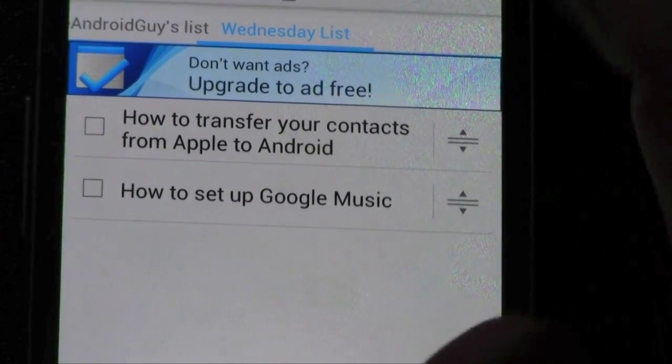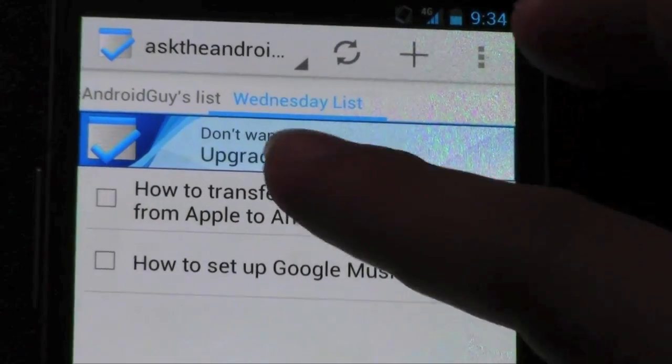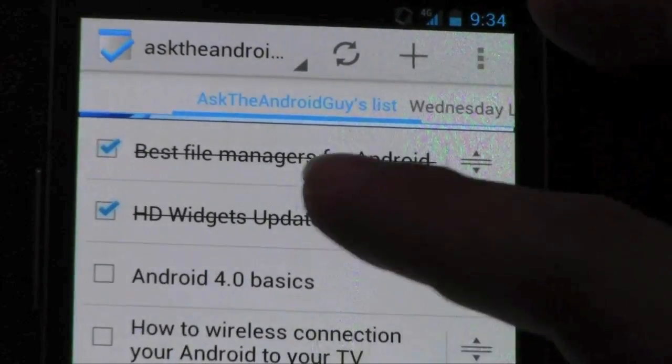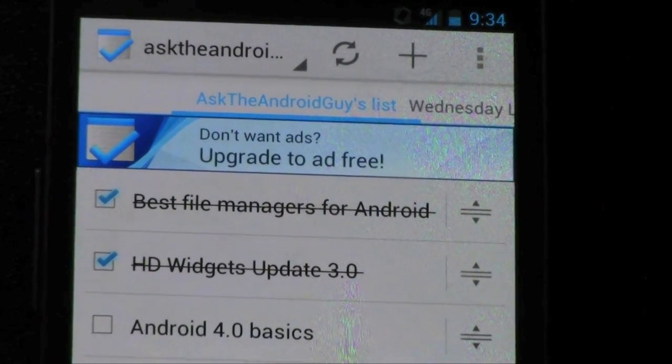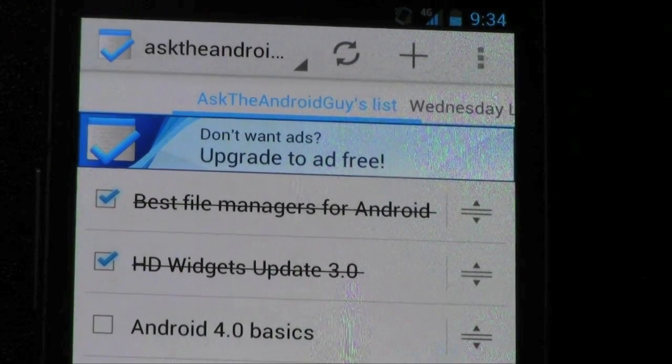So this app is Task. Now Task Free does eventually have ads in it, which is one thing when comparing Task Free versus Task Regular. The Task Regular is, I think, 99 cents if I remember correctly, and that is the paid version. The ads really don't bother me that much, that's why I kept them. But if it does bother you, pay the 99 cents and get the paid version.